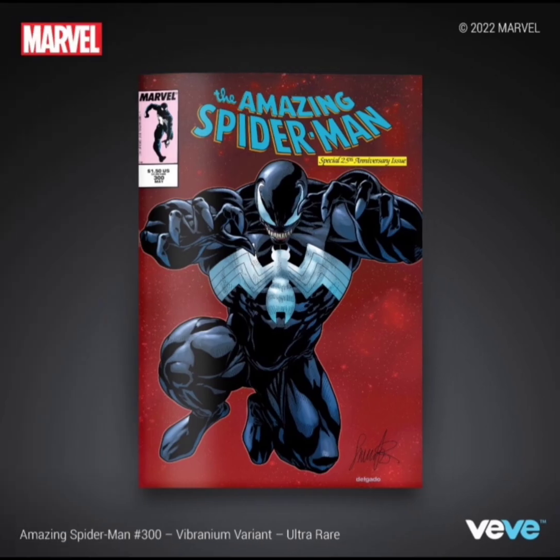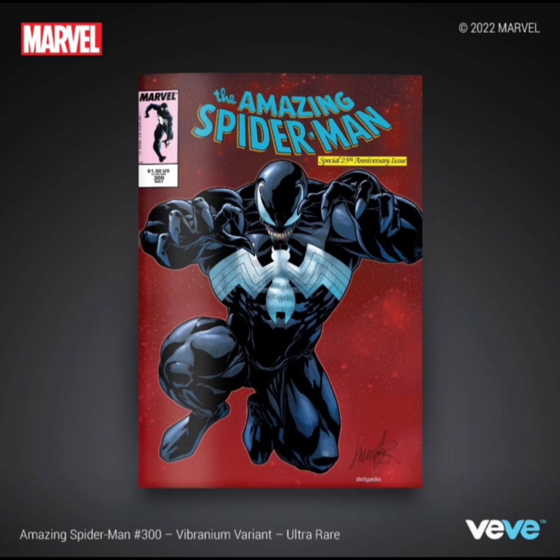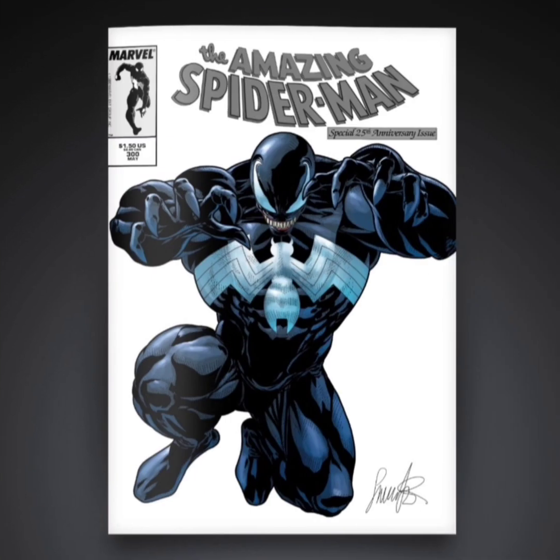The next one is going to be an ultra rare with 500 editions. This one's pretty cool, but I do kind of prefer the rare since it's a little bit more clean with the white background and Venom looks like he's popping out a little bit more.